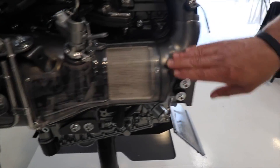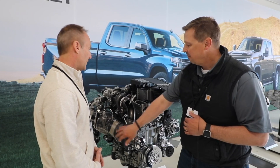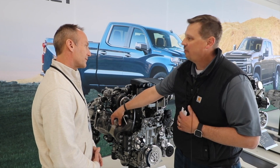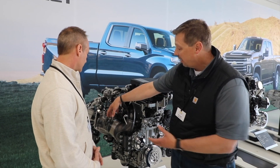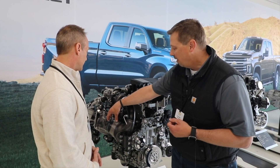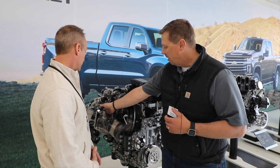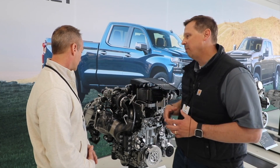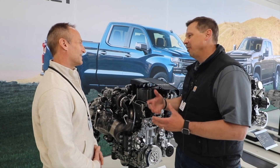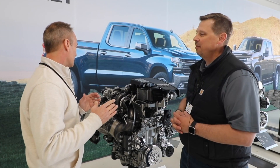If we look here out of the turbo, we have a close-coupled DOC — a diesel oxidation catalyst. The key to this is getting it as warm as possible, as fast as possible. By bringing it up closer, there's less heat lost out of the turbo and we're able to heat it up quick. From that we have our DPF, also combined with the SCR — we call it the SCRF, meaning SCR and filter. That's where the regeneration occurs for the particulates.